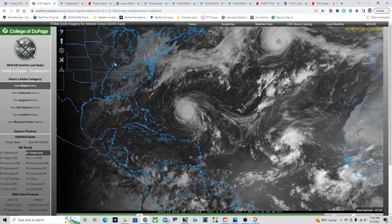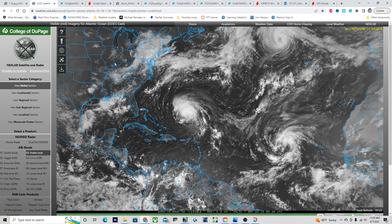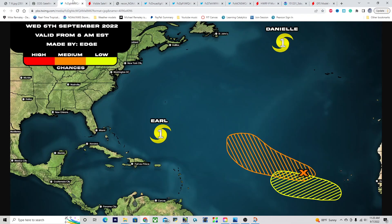Taking a look at the tropical Atlantic today, we have a few systems to note. We have Hurricane Earl, Hurricane Danielle, Invest Area 95L, and a new system coming off the coast of Africa today. We can see this on the graphical tropical weather outlook from this morning — two hurricanes out there in the Atlantic Basin at the moment.